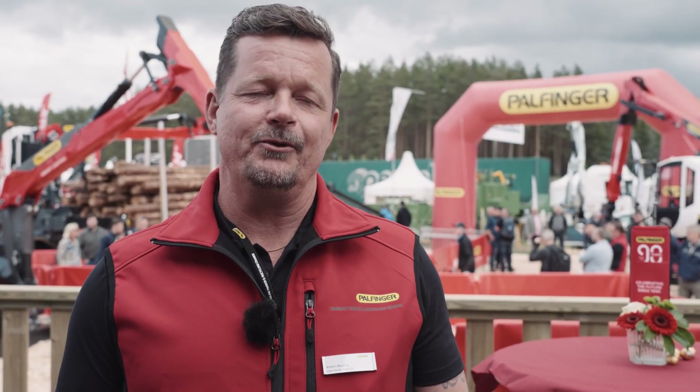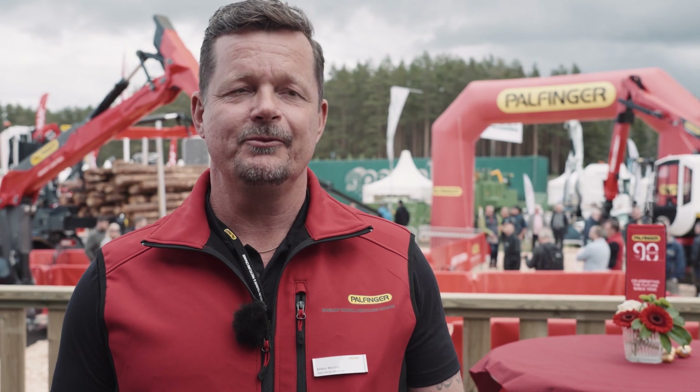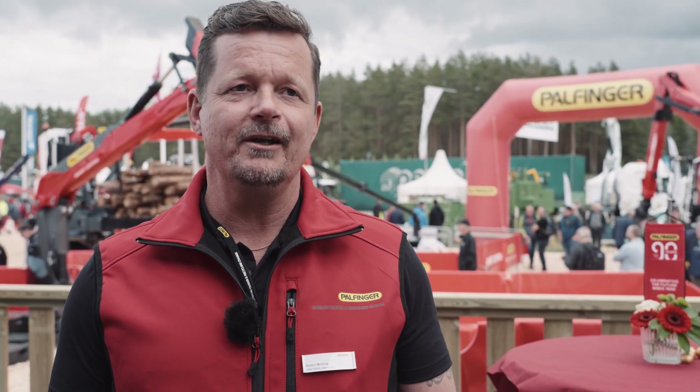It's great to be back at Elmia Wood again. We really missed this opportunity to meet end customers and see such an international audience. The news that Epsilon is bringing here to the world is very interesting.